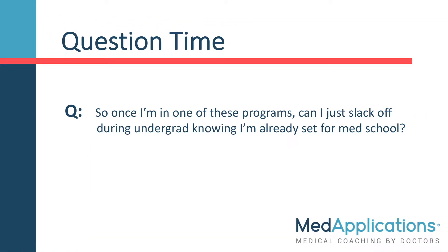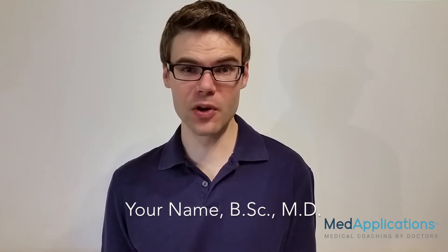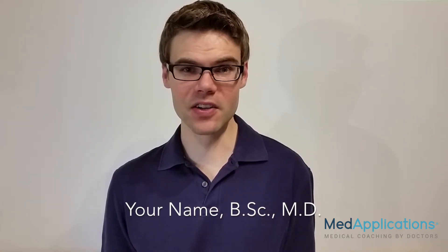Question time. So once I'm in one of these programs, can I just slack off during undergrad knowing I'm already set for medical school? The answer is no. You will be required to maintain a certain GPA, and some schools still require that you write the MCAT and achieve a certain minimum score. When you complete these combined medical programs, you will have both a bachelor's degree and a medical degree.